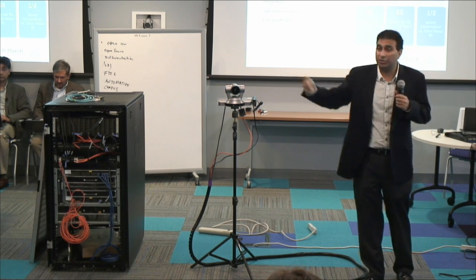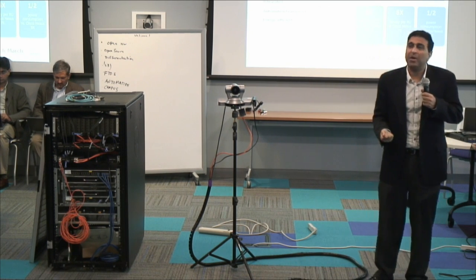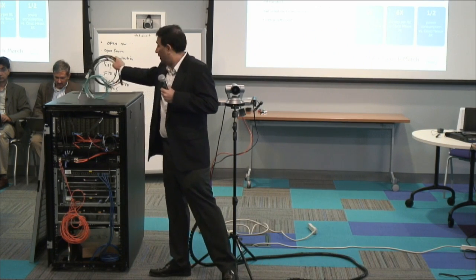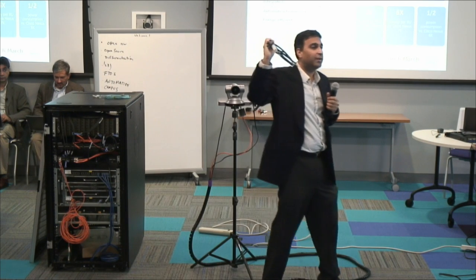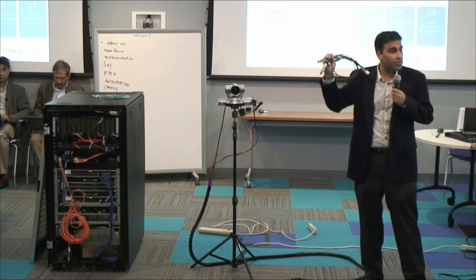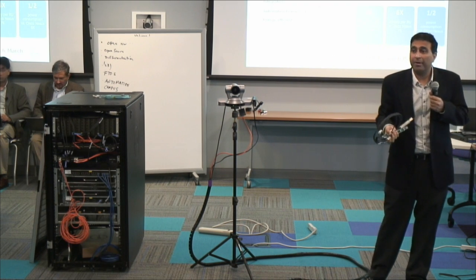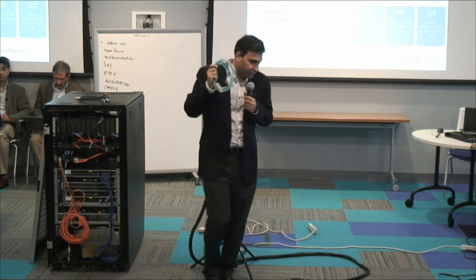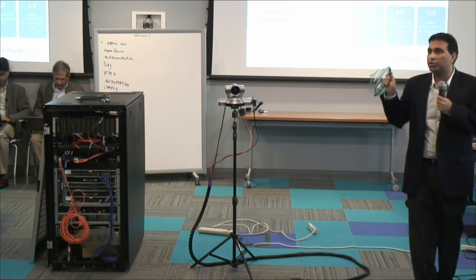Another piece of innovation: if you have 40 gig and 10 gig ports but need to connect a 1 gig server, or your management network is 1 gig copper, we designed a cable that takes a 40 gig QSFP on one end and RJ45 on the other. So this product can do 40 gig QSFP, 10 gig, 1 gig copper, and 1 gig fiber — essentially every kind of connectivity you can imagine.